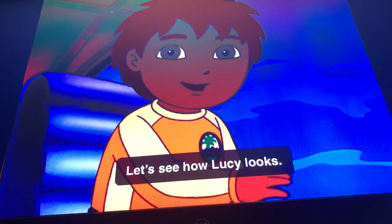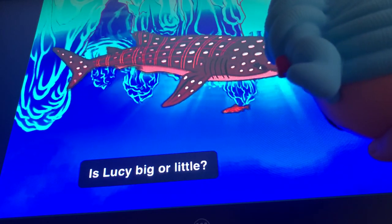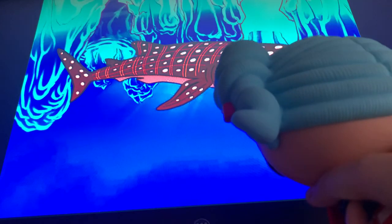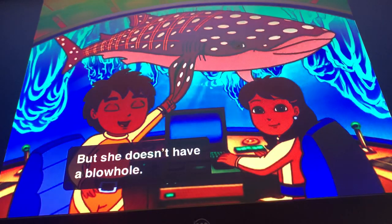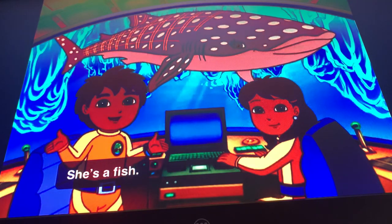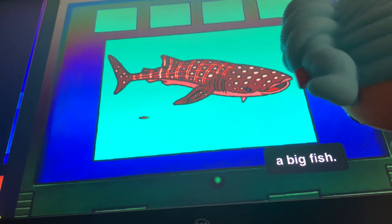Let's see how Lucy looks. Is Lucy big or little? She's big. As big as a whale, but she doesn't have a blowhole. Since she's not a whale, she's a fish. Clue number one: a big fish.